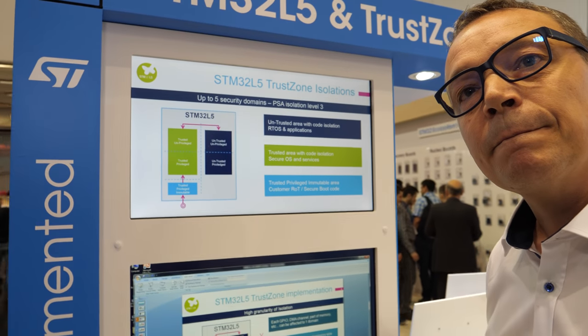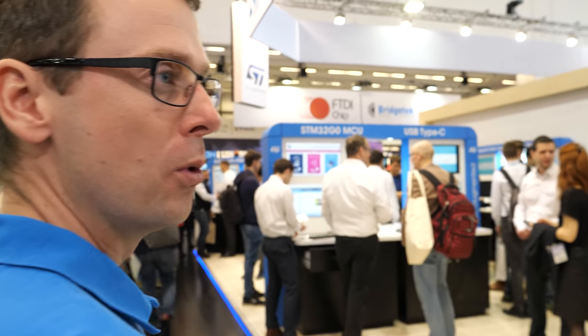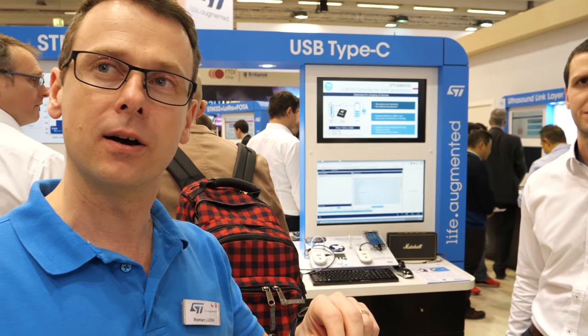Is the whole embedded world going to use this kind of solution? Customers who really care about increasing the level of security inside their applications will be very interested. Moving on with STM32 products, let's take a look at our recently introduced STM32G0, which is the new alternative for entry-level STM32s.